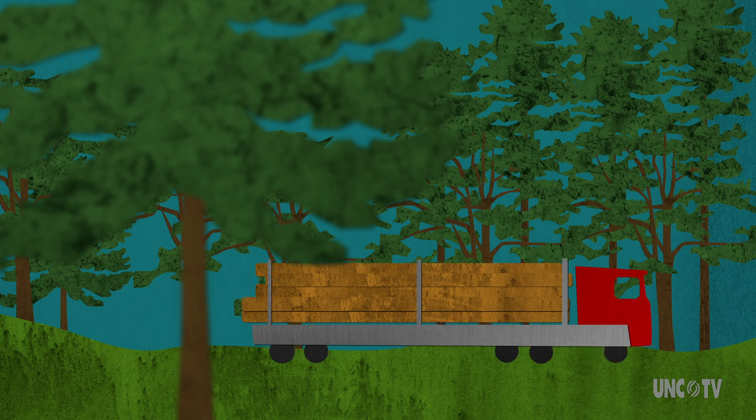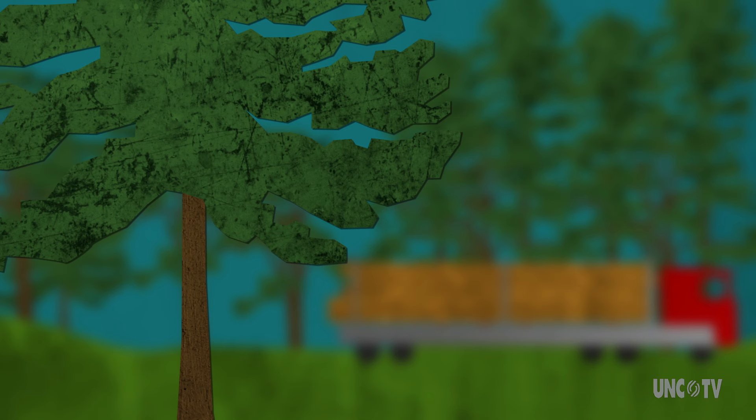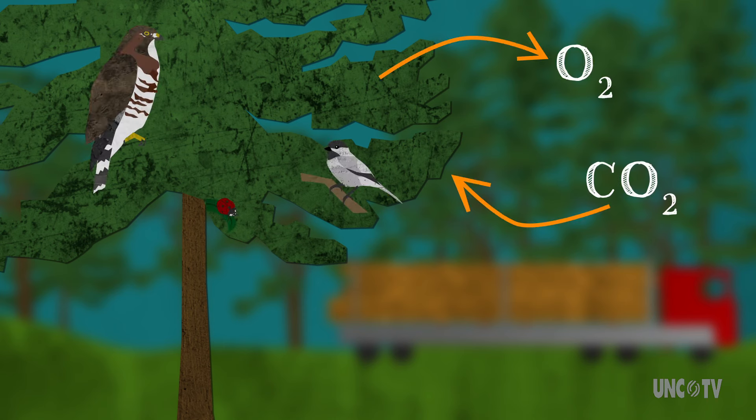But love it or hate it, pine lumber is a huge industry in some states. And they are trees, so that means oxygen production, CO2 reduction, critter habitat, and all the good things that come with lots of greenery.